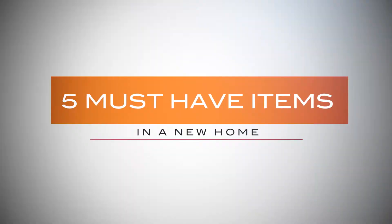I know when I build again what items I will have on my list, but I'm pretty sure other people have different ideas to me, so I ran a survey on a community Facebook page and here are the results.